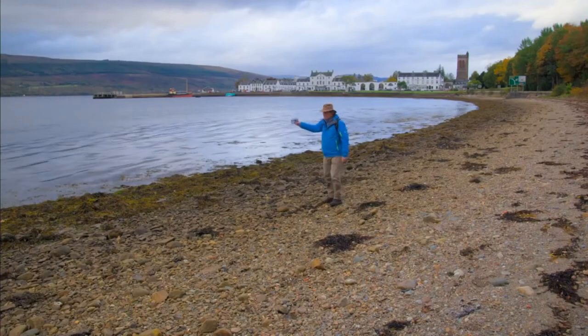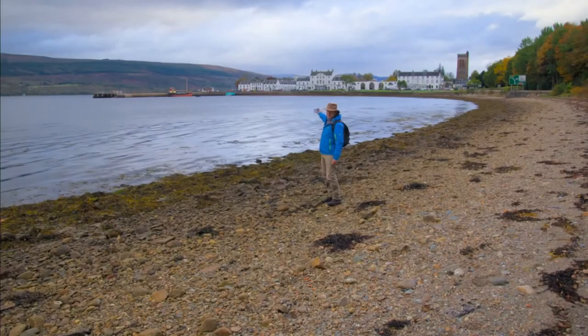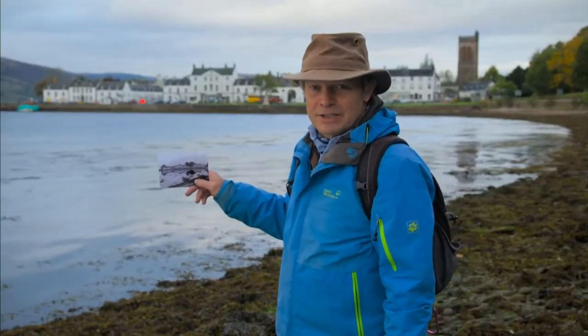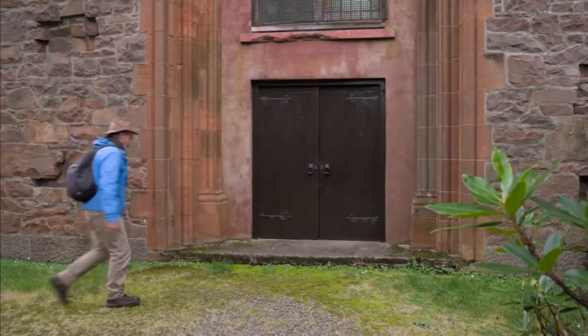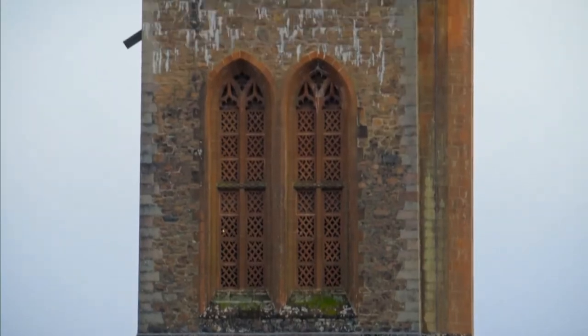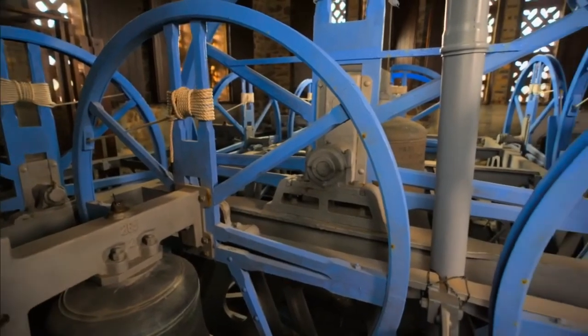The view has changed really very little, except for the bell tower, which you can see behind me, which isn't on the photograph. It was built about 100 years ago by the Duke of Argyll as a war memorial. To find out more, I'm heading up to the top of the tower to meet Angela Deakin amongst an impressively large set of bells.